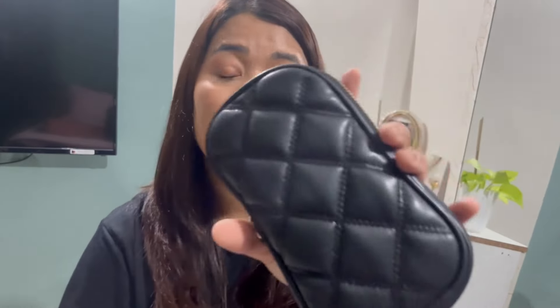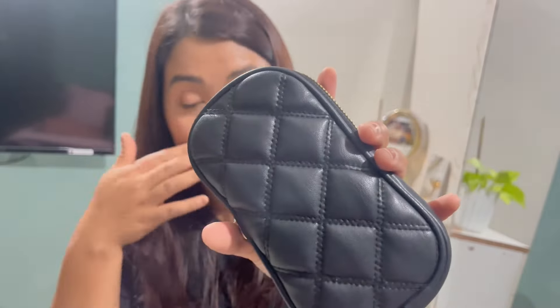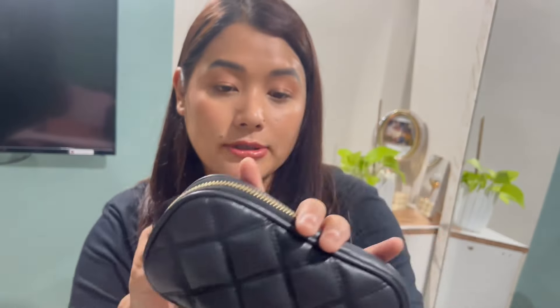The other bag that I have with me is also from H&M. This is my go-to bag. My friend gifted me this bag.